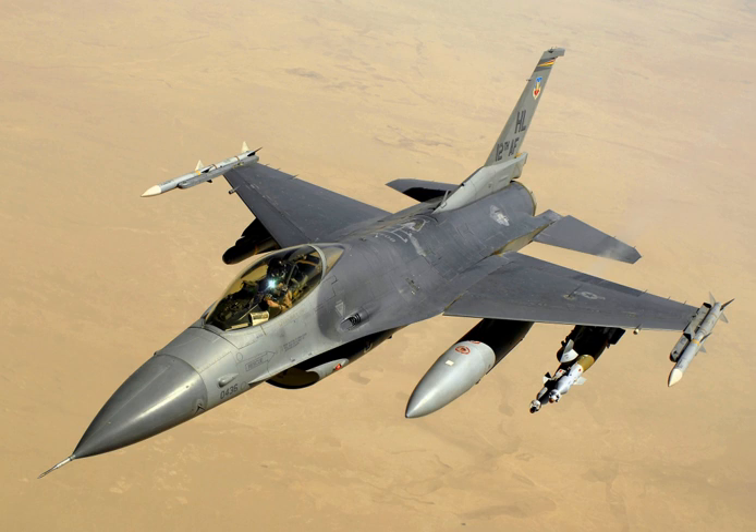The "high-low mix" would allow the USAF to afford sufficient fighters for its overall fighter force structure requirements. The mix gained broad acceptance by the time of the prototype's fly-off, defining the relationship of the LWF and the F-15. The YF-16 was developed by a team of General Dynamics engineers led by Robert H. Widmer. The first YF-16 was rolled out on 13 December 1973. Its 90-minute maiden flight was made at the Air Force Flight Test Center at Edwards AFB, California, on 2 February 1974.